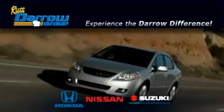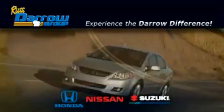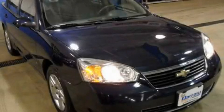Another fine vehicle offered by Rust-Aero Honda Nissan Suzuki. This is a 2007 Chevrolet Malibu.